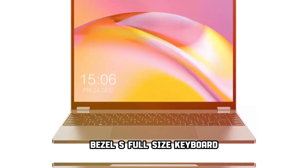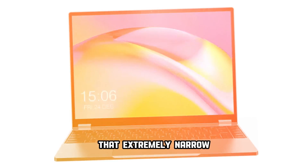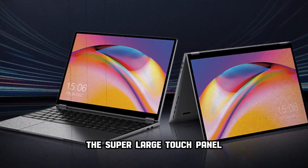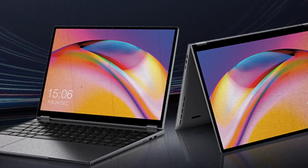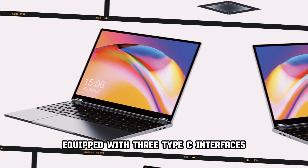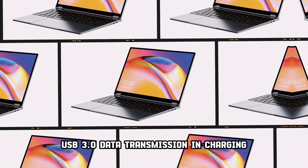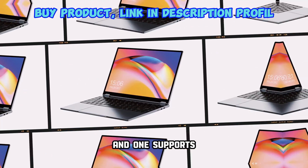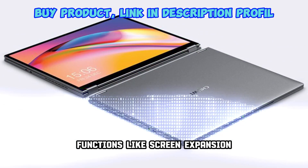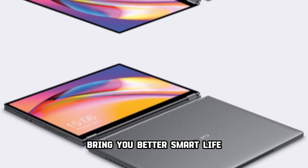Efficient input experience — bezel-less full-size keyboard. Thanks to the full-size keyboard and traditional layout design, typing comfort and efficiency are greatly improved. The extremely narrow 3mm frame makes the size of a single keycap close to that of a traditional notebook. The super-large touchpad allows a variety of gesture operations. FreeBook is equipped with three Type-C interfaces: one supports full-function PD charging and USB 3.0 data transmission; one supports USB 3.0 data transmission and charging; and one supports USB 2.0 data transmission. Easily realizes functions like screen expansion, audio transmission, and network connection, enabling more external device expansion.